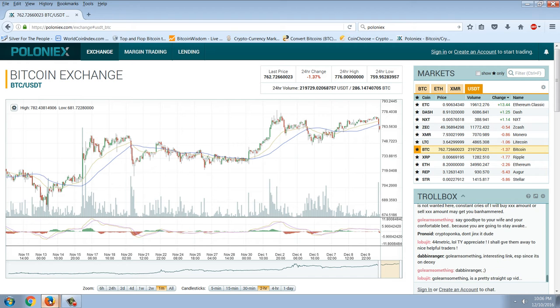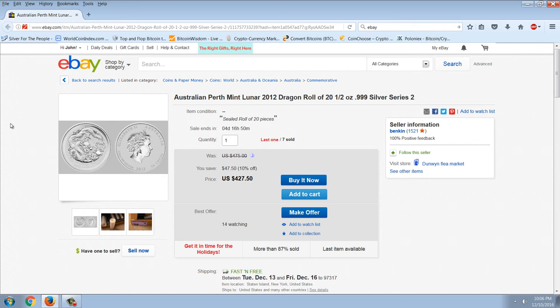I want to look at this eBay auction for Perth Mint Lunar 2012 half ounce. This is one that we picked up for about $12 a coin, though we may have paid more. The price they're going for here is significantly lower than what they're going for at Atmex, which I think is asking $34 a coin. Seven of these rolls have sold — they're being sold by the roll, which usually carries a discount. The rolls are going for $427, which comes to about $21.50 a coin — a decent price appreciation.